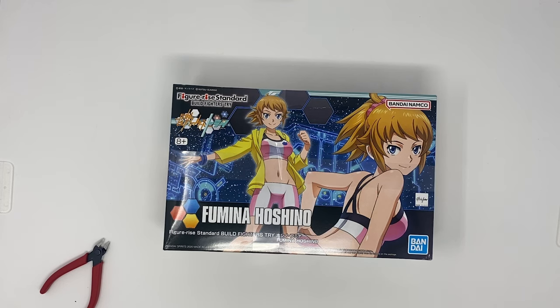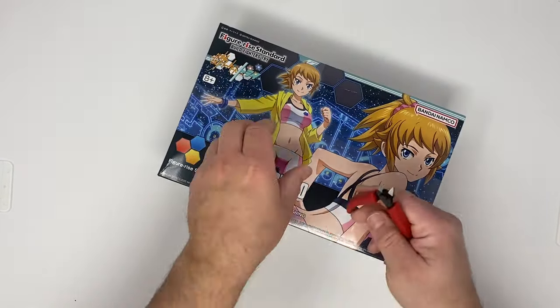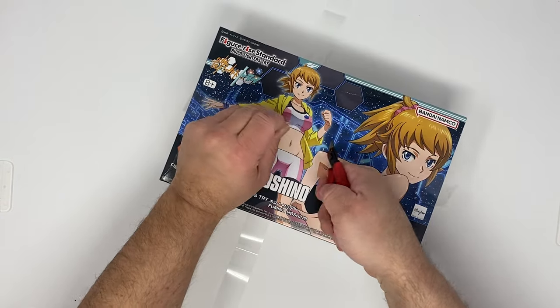Welcome to the Story Howler! This is your host, The Nightwolf. During this first episode, we will be working on the Gundam Build Fighters Tri Fumina Hoshino Model Kit, as well as talking about my ideas for how to start, or I should say reboot, the Hasbro Cinematic Universe.